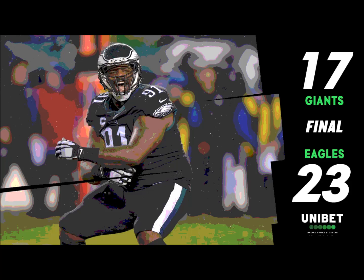Now they can tie this thing up. Jake Elliott to attempt the extra point — spotted, kicked, up — and good. We're tied, 17-17.